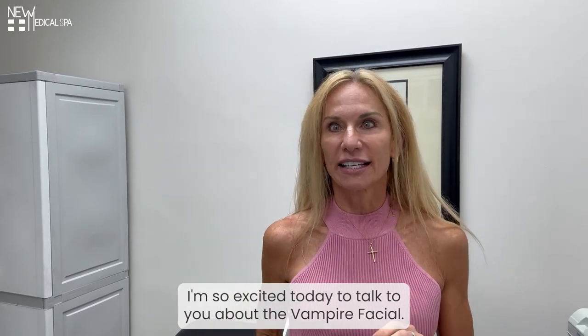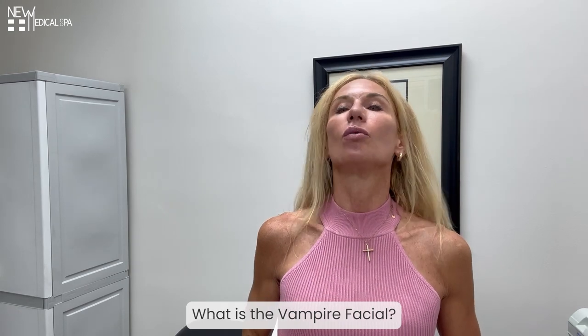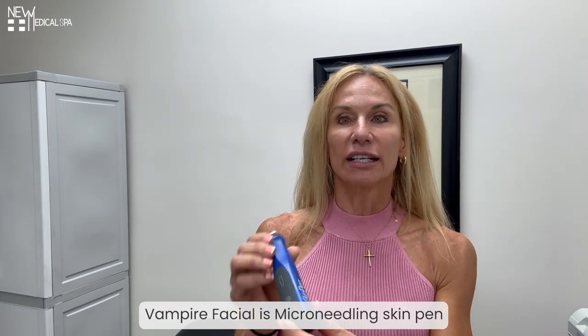Hey, 100%ers. I'm so excited today to talk to you about the Vampire Facial. What is a Vampire Facial? The Vampire Facial is microneedling skin pen combined with PRP.